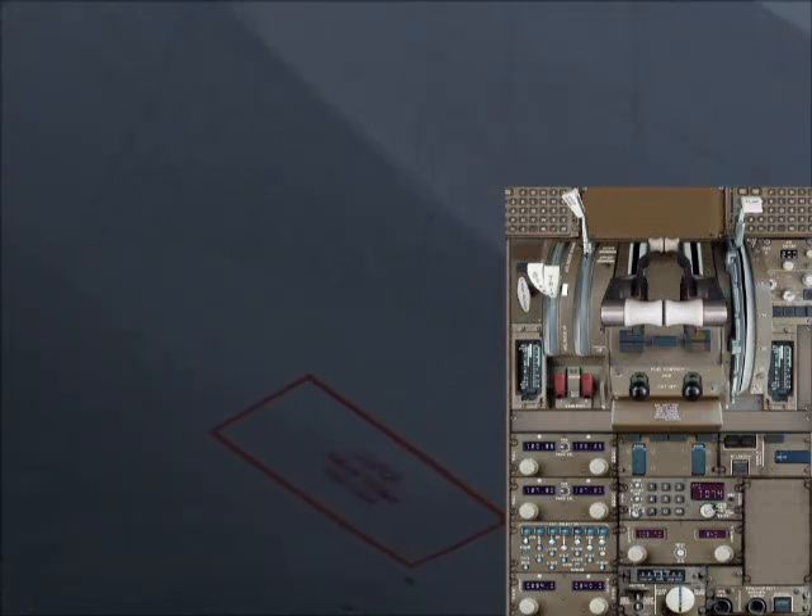Select both fuel cutoff switches to off. Once both AC buses sense failure or no power, you'll see the RAM air turbine deploy.